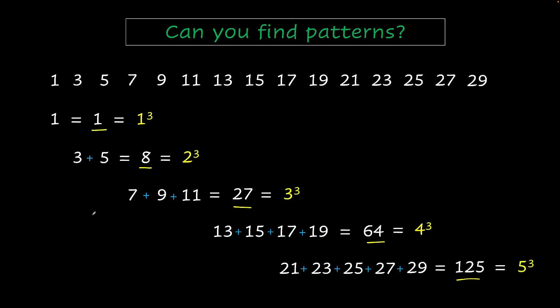What you have to notice is not just that adding odd numbers is giving these cubes, but adding the right number of odd numbers. So one number gives you 1 cubed, two numbers gives you 2 cubed, three numbers gives you 3 cubed, four numbers gives you 4 cubed, and five numbers gives you 5 cubed — and they are all consecutive. This sequence keeps going, so from 30, adding six consecutive odd numbers gives 6 cubed, then seven numbers gives 7 cubed, and so on.